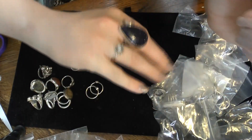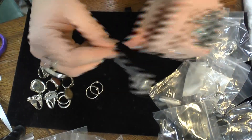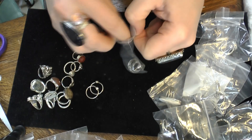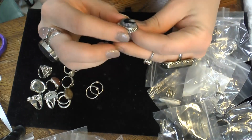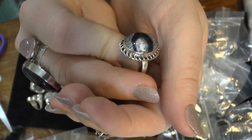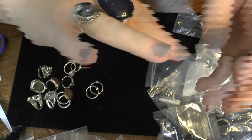How about some for my larger fingers? Not everybody is a size three to six! Dendritic opal — lovely, look at that! That is very pretty. Oh hello!